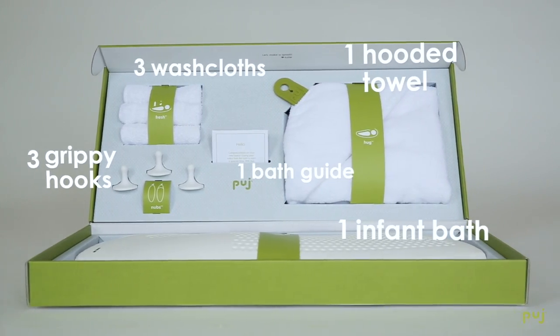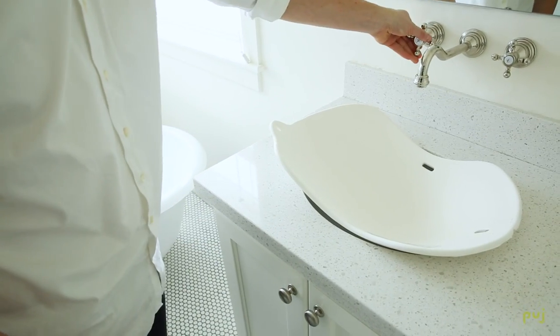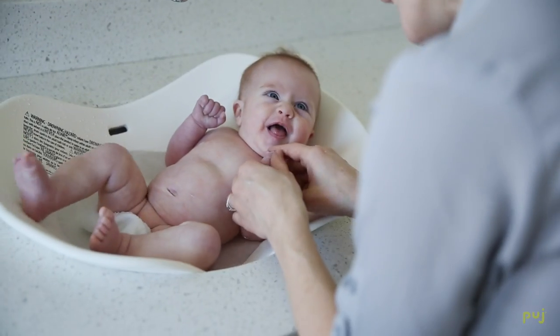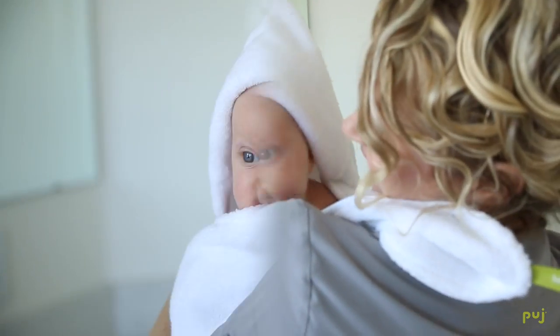We've designed the ultimate newborn bath set that includes some of our most popular items like our ingenious foldable infant bathtub and our luxurious hands-free infant towel.